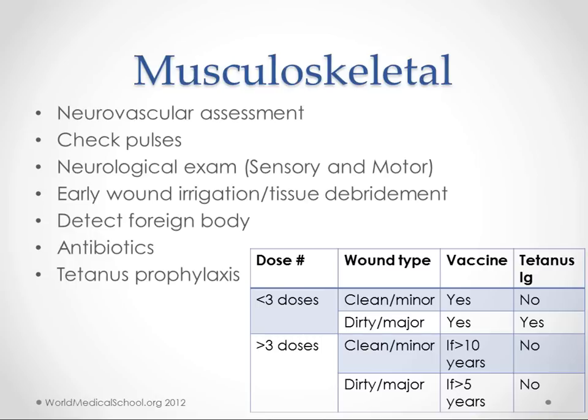If you've had less than three doses of tetanus vaccine and it's a clean or smaller wound, give the vaccine but not the tetanus Ig. If it's a dirty or major wound and you have less than three doses, that's the only circumstance where you give both the vaccine and the tetanus Ig. If you've had greater than three doses and it's a small clean wound, give the vaccine only if it's been more than 10 years or you're not sure. For a dirty or major wound, give it if you've had the vaccine more than five years ago or you're not sure.